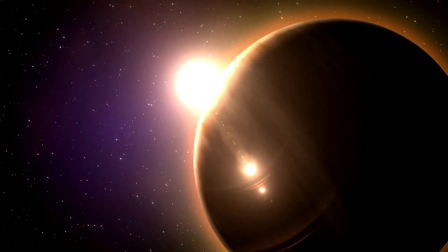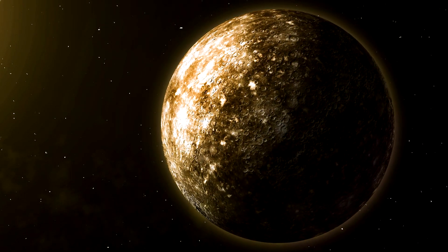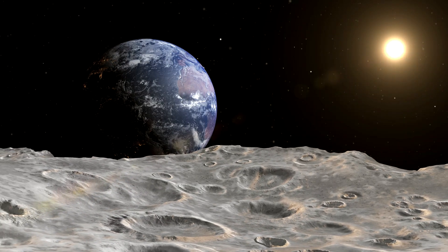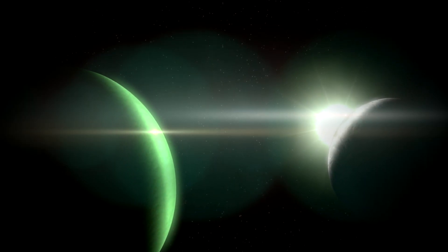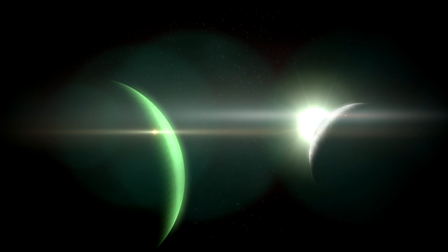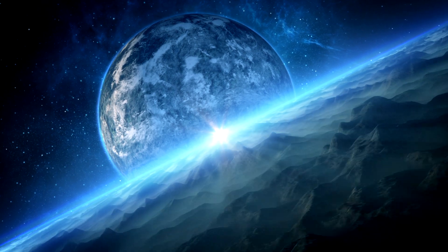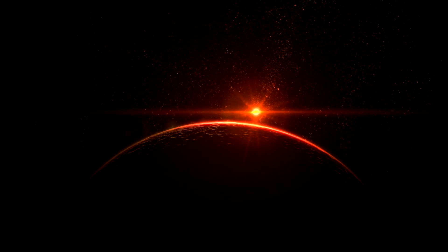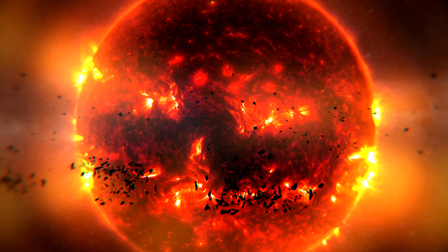All three planets may be tidally locked to TOI-700, always showing it the same face, just as Earth's Moon only ever shows us its near side. But tidal locking does not necessarily preclude the possibility of life on an alien world, astronomers say. According to discovery team leader Emily Gilberts, in 11 months of data, no flares from the star were seen, which improves the chances that TOI-700d is habitable and makes it easier to model its atmospheric and surface conditions. Red dwarfs are generally much more active than the Sun, and frequent and powerful flaring, for example, can strip away a planet's atmosphere.